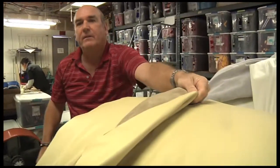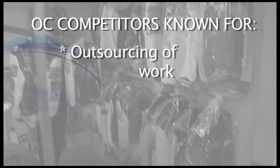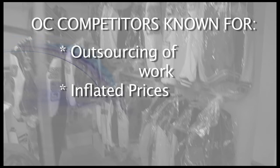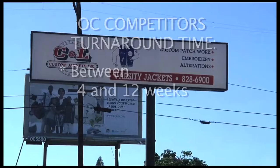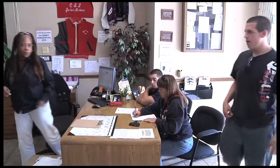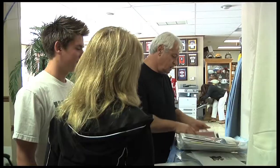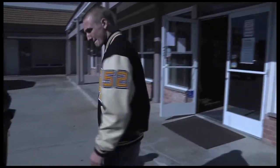Competitors in Orange County are known for their outsourcing of work, which causes inflated prices and lower quality. Competitors' turnaround time is typically between 4 and 12 weeks, but C&L provides students with high quality jackets fast and easy. It's the most comfortable way to keep warm, be in style, and remain proud of all school accomplishments.